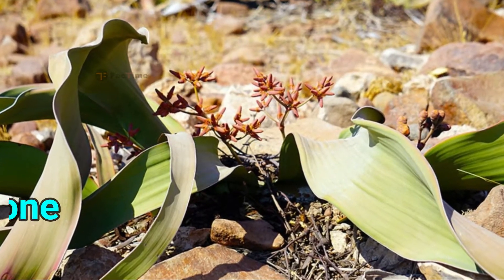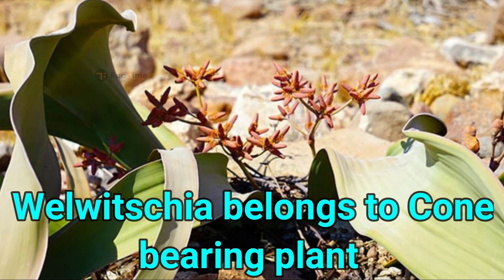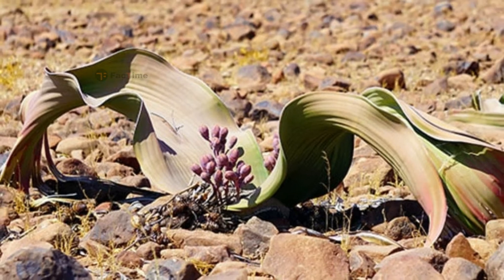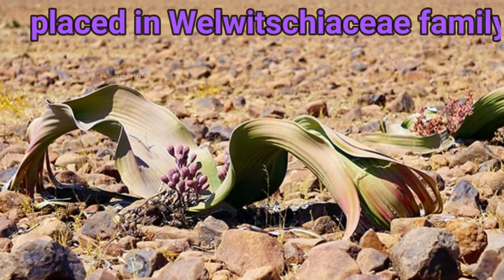Although Valveshia belongs to the cone bearing plants, it shares some features with the flowering plants as well. Because it is so different, it is placed in a family of its own, the Valveshia sea.